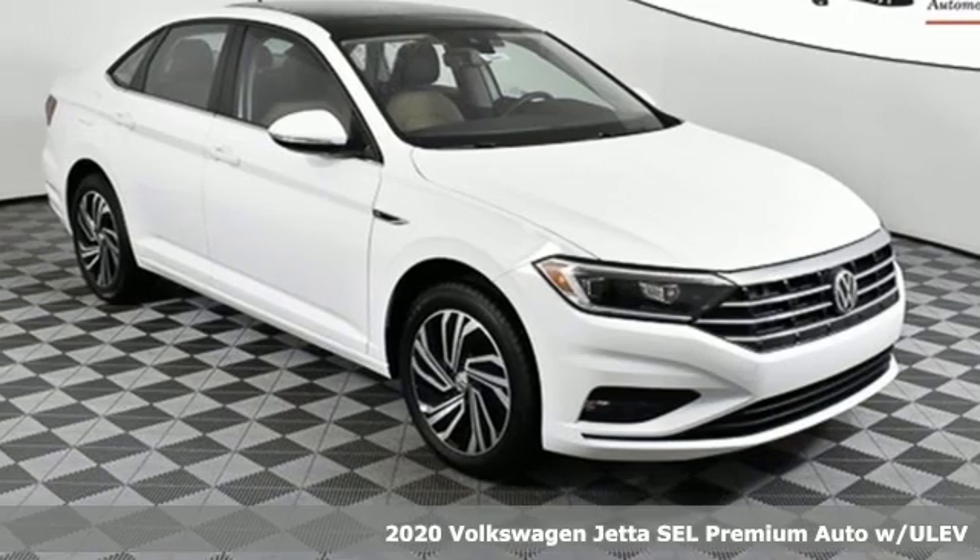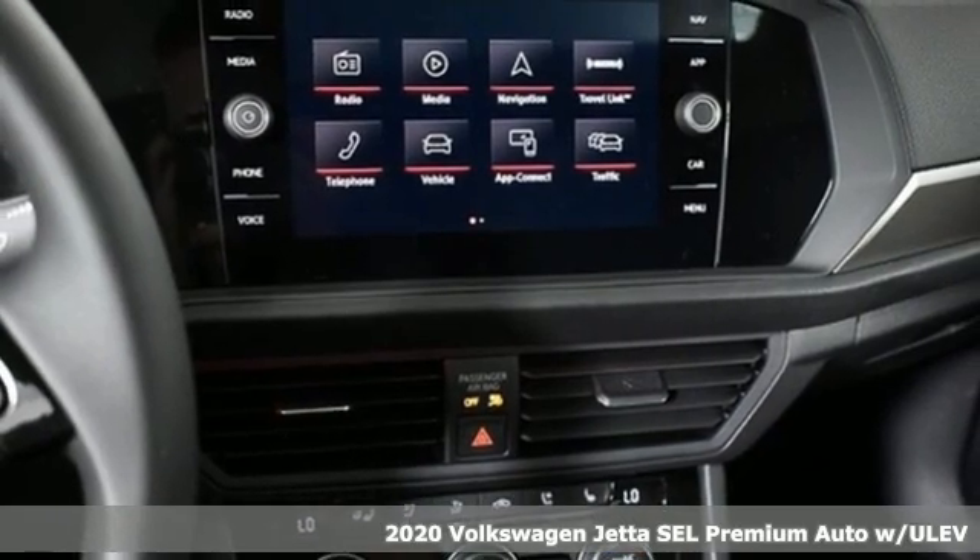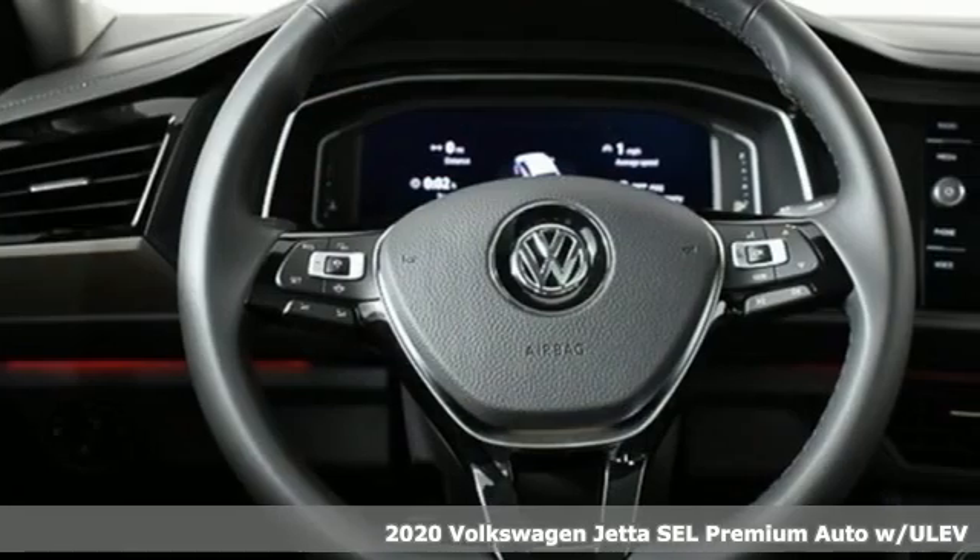It's a new 2020 Volkswagen Jetta. German engineered style, performance and precision come together to create the perfect compact sedan.